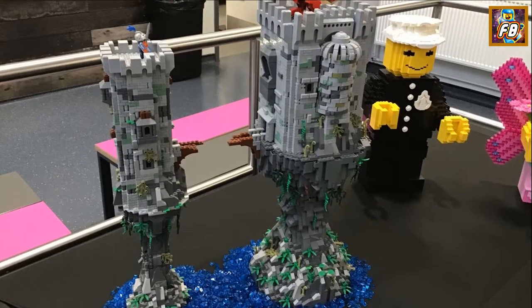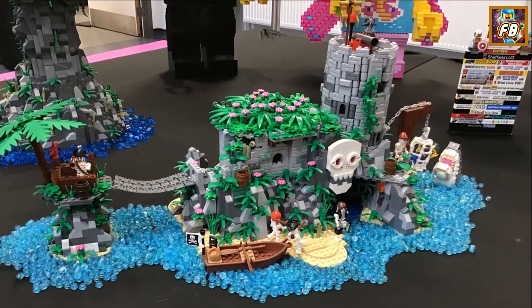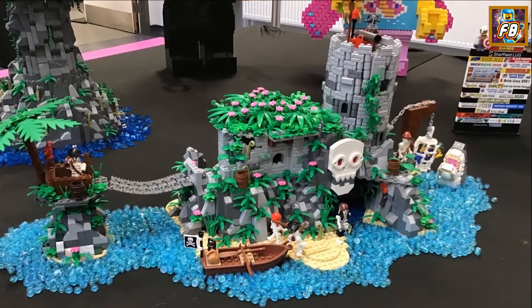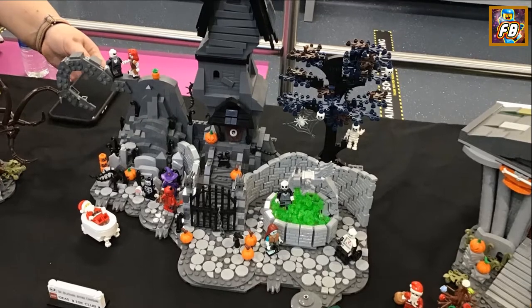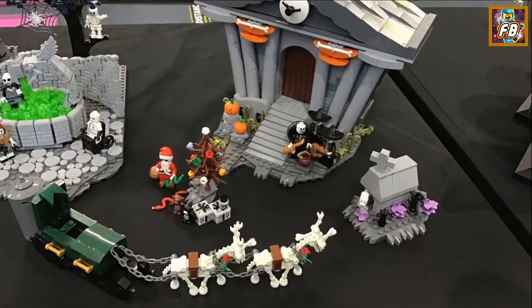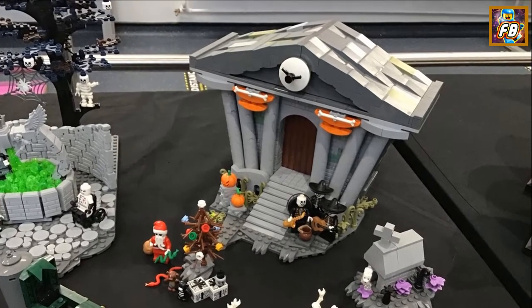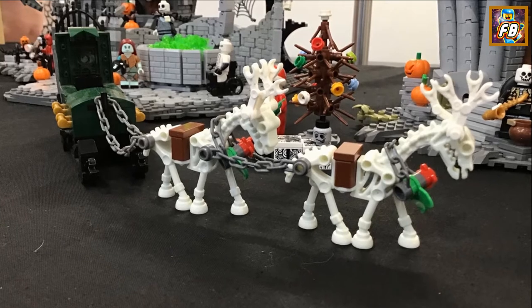A medieval fantasy type build, and a Pirate's Cove type build — I've seen that one before somewhere, I think at another Brickshire. Oh, this is great: The Nightmare Before Christmas. Something deliciously dark about this. I saw this at BrickLincs last year; I think it's come on a little bit since then. Those skeletal reindeers are great, aren't they.